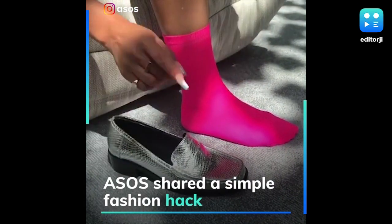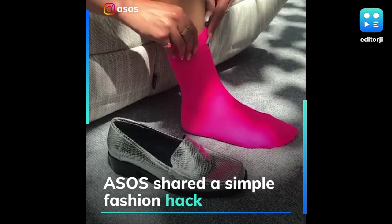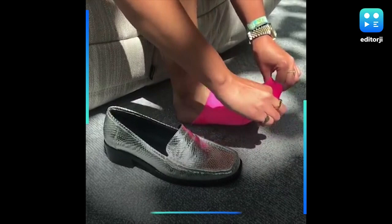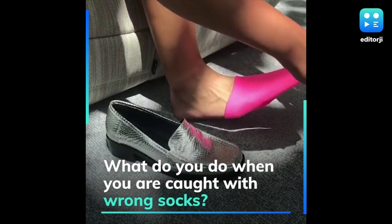Fashion retailer ASOS posted a video on social media recently offering a genius solution to a very common fashion problem. What do you do when you are caught with wrong socks?